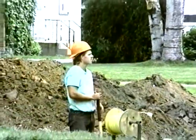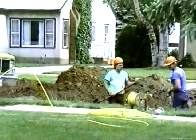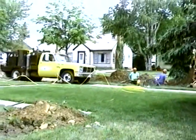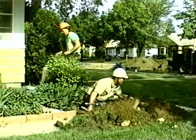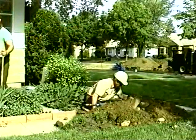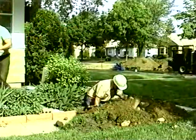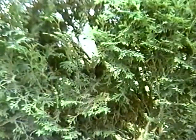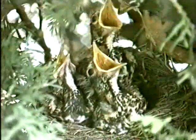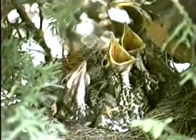On the tenth day, there is a disturbance by the nest. The workmen dig up the ground to lay a new gas line. The young robins are a little nervous, but they continue their pattern of eating, and the workmen finish without harming the nest.